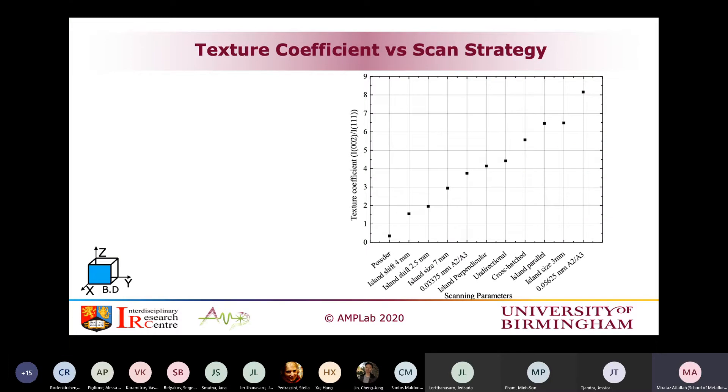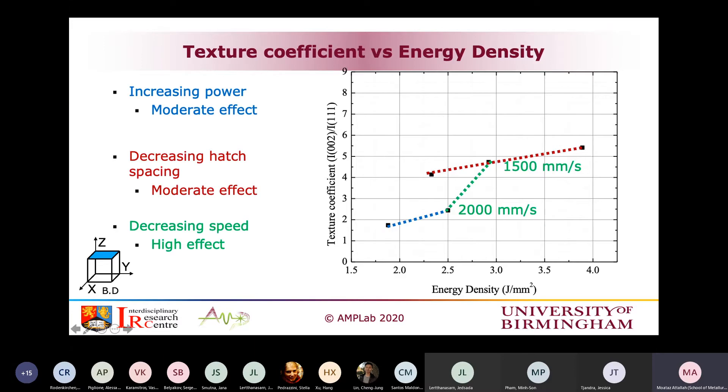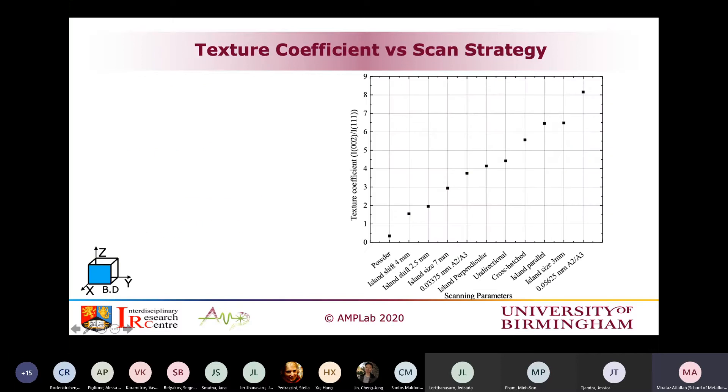Comparing scanning strategy effects, the maximum texture change from energy density parameters alone was from about 1.7 to around 5.5. But when we moved to scanning strategy variations, we went from 1.7 up to a texture coefficient of about 8 — very high. The island perpendicular strategy is our nominal condition, which is what people typically manufacture with. Below that are less-textured conditions, and above there are more-textured conditions.